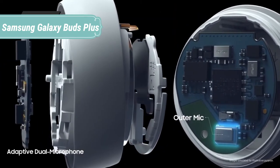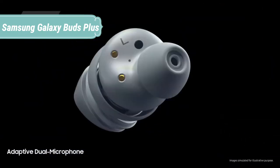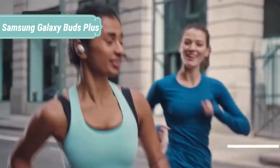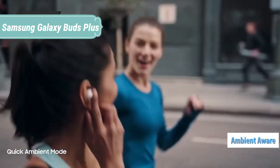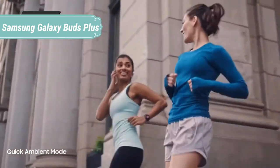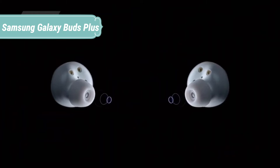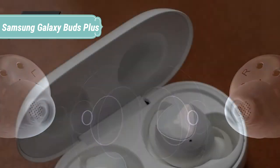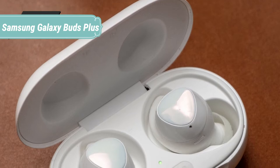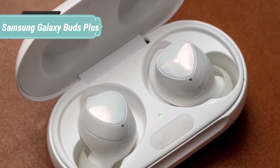Enjoy crystal clear calls and unparalleled voice quality with 2 innovative outer mics that pick up your voice and preserve it against background noises. Galaxy Buds' adaptive 3-microphone system makes sure you're being heard over distracting noises. The 2 outer mics work together with the inner mic to block out surrounding sounds while you're on a call. Catch the details of your music and videos in the balanced and spacious audio crafted by AKG, enhancing listening to podcasts, audiobooks, and phone calls.